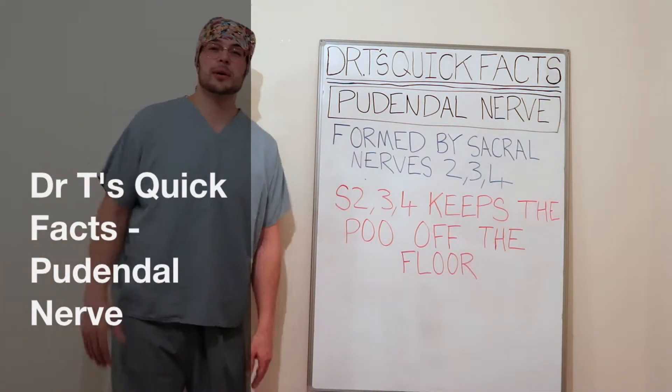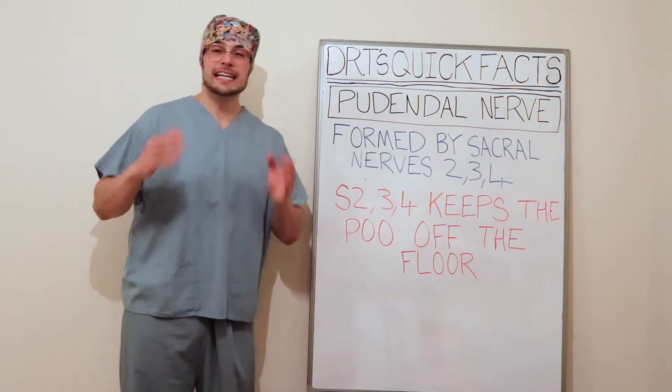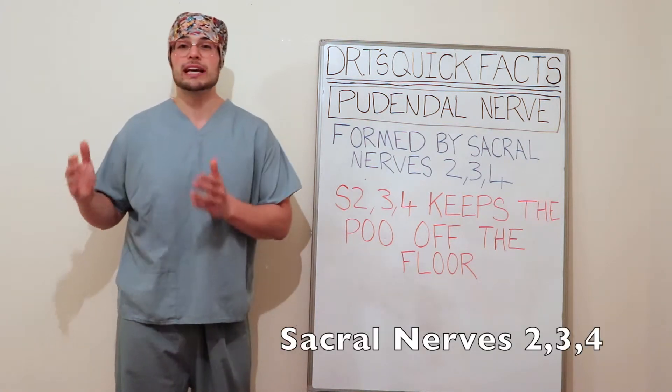Hello and welcome to Dr T's Quick Facts, and today we're going to cover the pudendal nerve. This is a nerve formed by sacral nerves S2, 3, and 4.